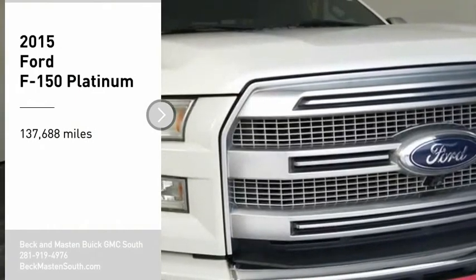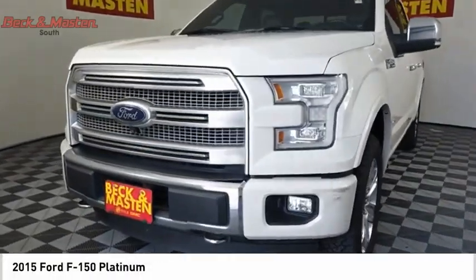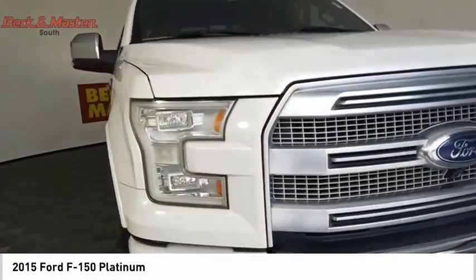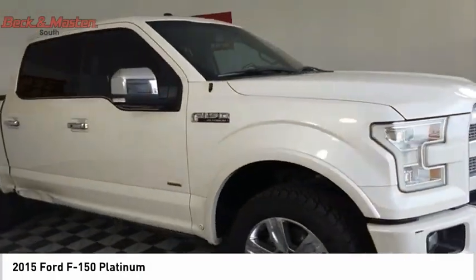Come test drive the 2015 F-150. A Ford F-150 knows how to handle any situation. It's built to follow orders, no whining.